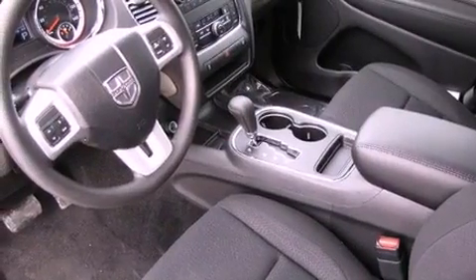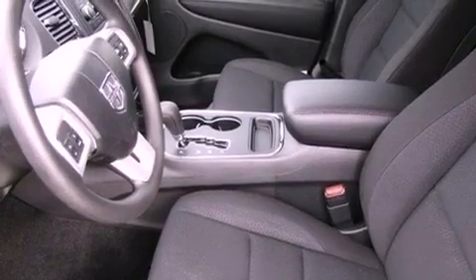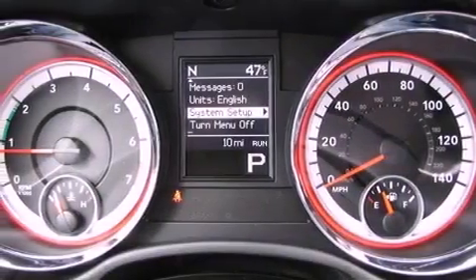The following features are also included: air-conditioning, a full-length floor console, cruise control, a sentry key theft deterrent system, and a passenger side vanity mirror.